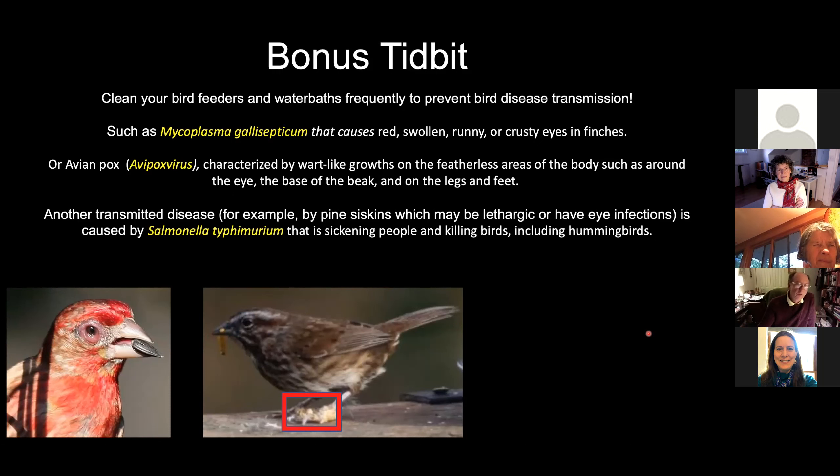And then there's another disease carried, for example, by pine siskins, which may show lethargy and have eye infections caused by salmonella — which, in addition to killing birds, can sicken people as well. And that includes hummingbirds.